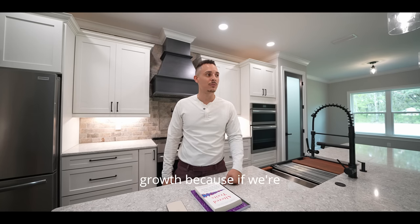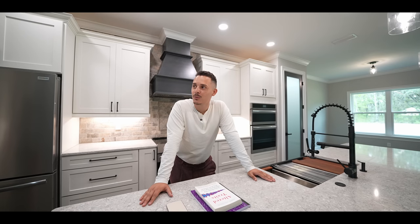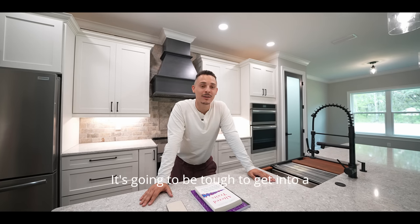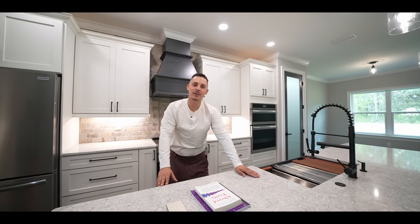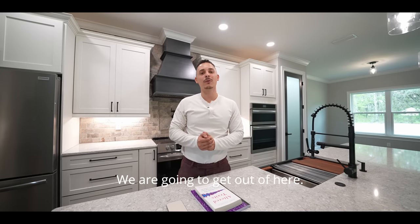My rating on this house — I'm going to give this property an 8.8. It's going to be tough to get into a property that's a 10, but for the price, the land, the location, and everything the builder did, this is an 8.8. That's the final rating.